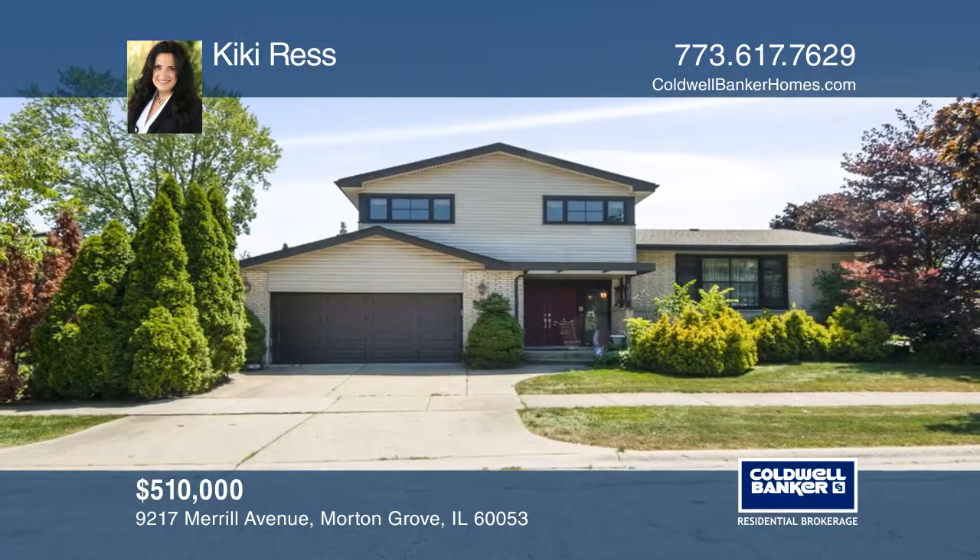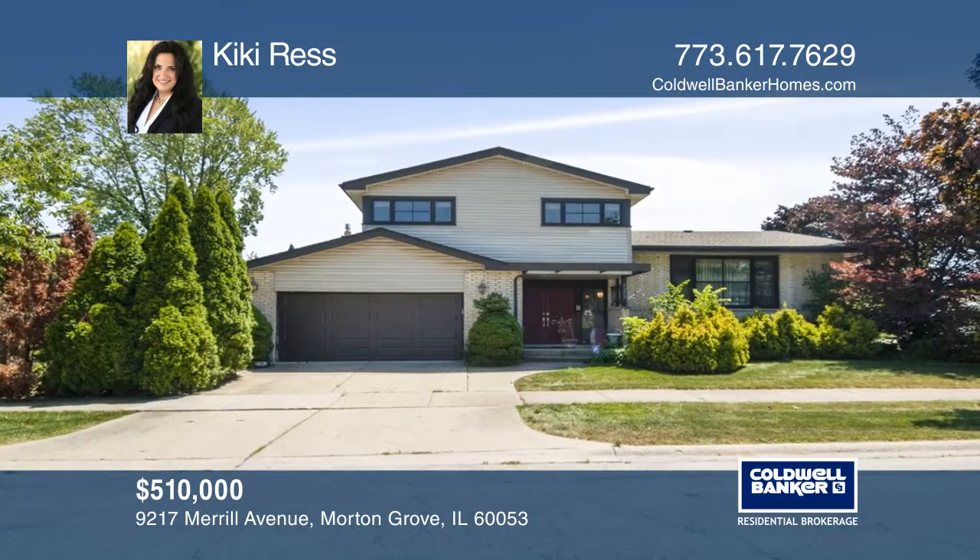Check out this must-see home by scheduling a tour with Kiki Ress.